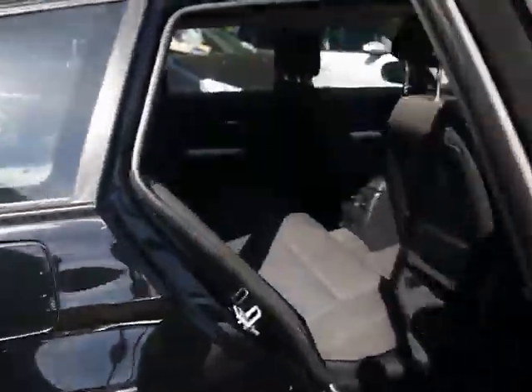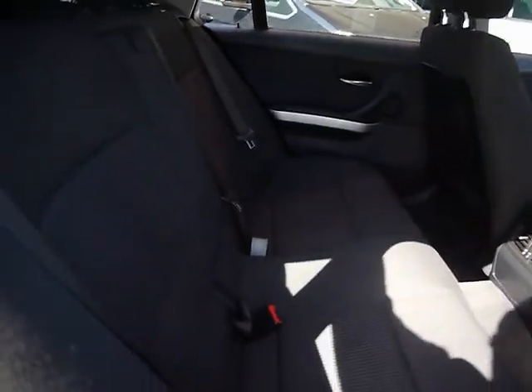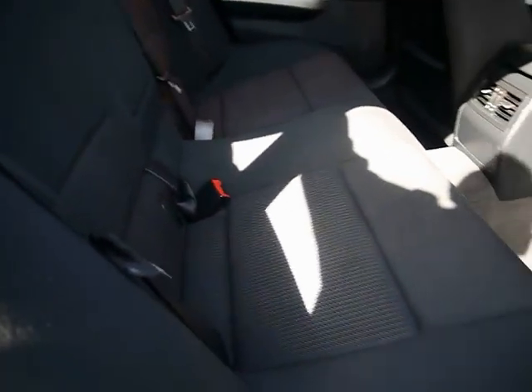Inside the car we have anthracite black cloth upholstery, Isofix child seat support at the bottom there, and loads and loads of legroom.